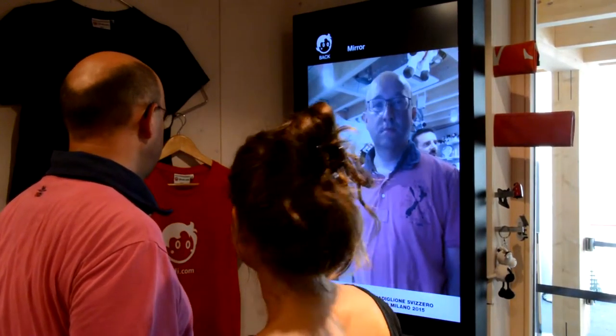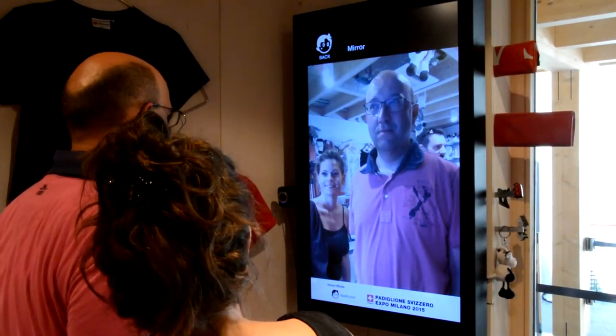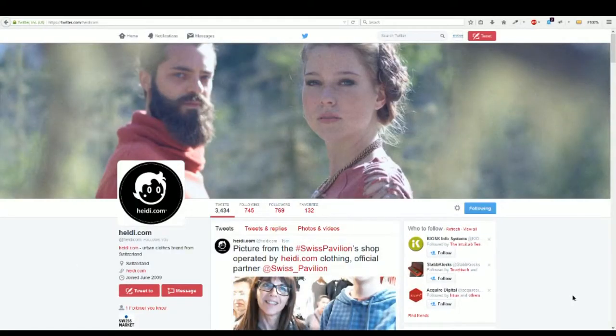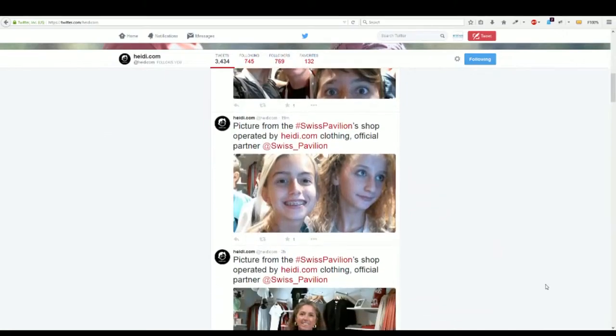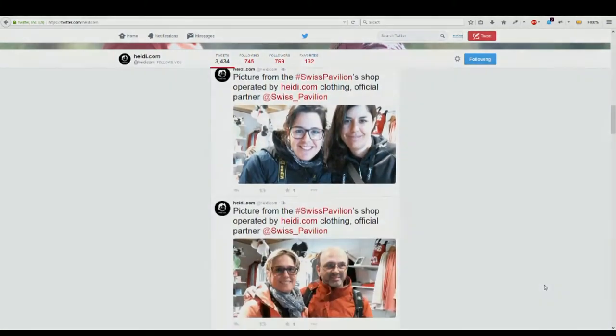Finally, the mirror feature allows visitors to take selfies. Pictures are then delivered instantly to their email addresses and are automatically broadcasted on both Heidi.com and the Swiss Pavilion's Twitter accounts.